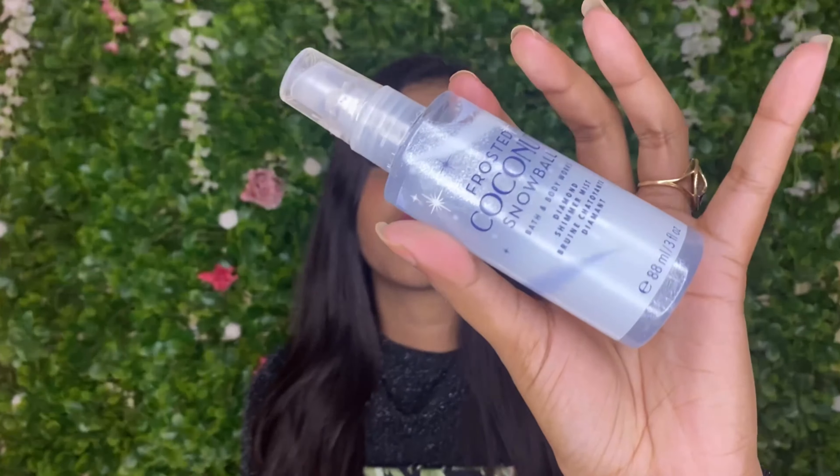The next one is Frosted Coconut Snowball — I'm so happy I got it in the travel size because I don't think I'm going to use it much. I got it in the diamond shimmer mist. It smells like dried coconut to me — very dry, like the dry coconut you eat. It's not a very fresh coconut scent. It does feel wintry because the coconut is dry, but it's not something I would wear when I want to smell really nice.